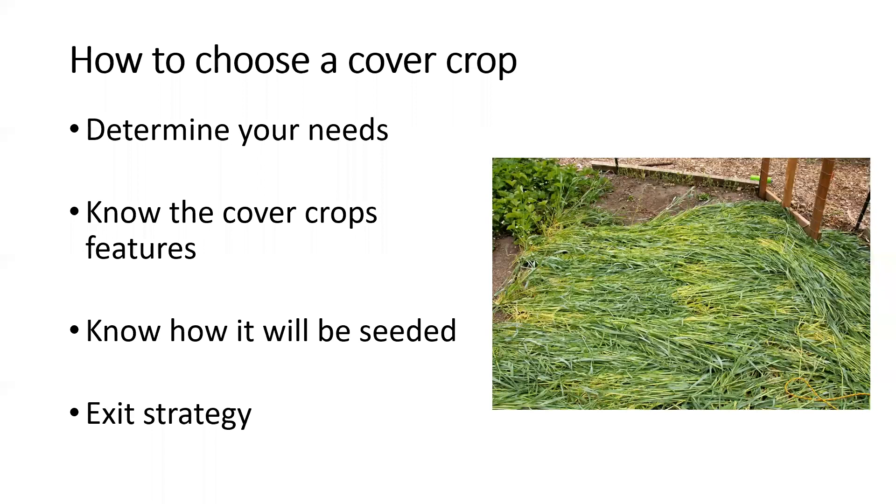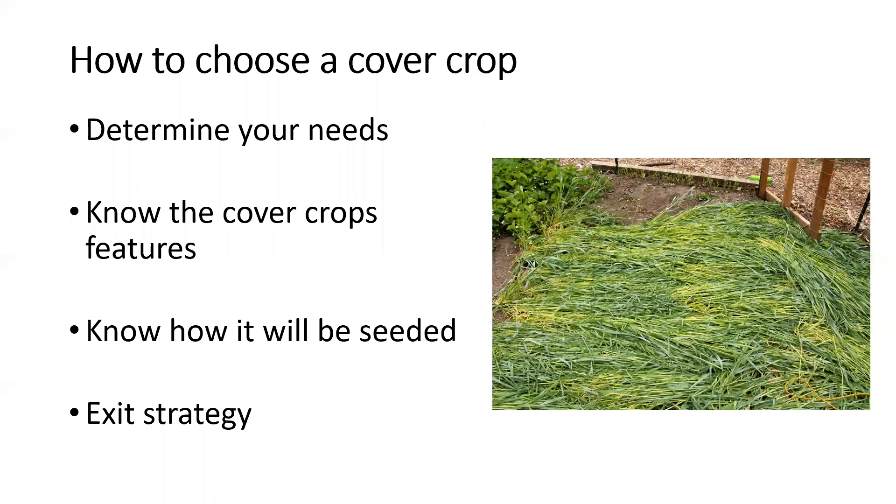You also need an exit strategy — how are you going to kill off that cover crop? Some will winter-kill when temperatures drop. In my case with rye, I have to terminate it or it'll just keep growing, so I crimp it. In conventional agriculture you could spray with herbicide, but with organic that's tricky. You can crimp, use as green manure, or cut it — though you need to cut at the right stage to prevent regrowth.